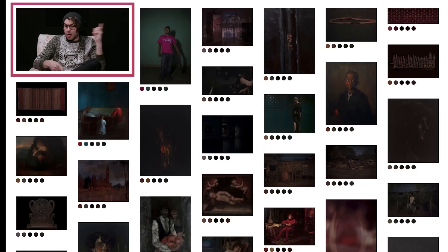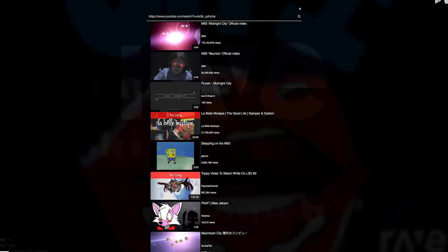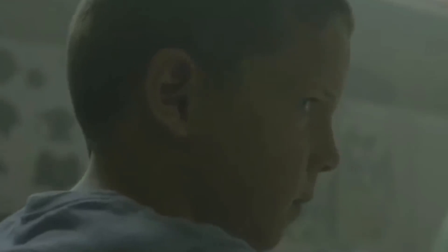That's enough visual art, so let's go to audio art with Rave DJ, where you can mash up any two YouTube videos you like. Let's try M83's Midnight City and the Barney theme song. Oh yeah, that's great — what a work of art.